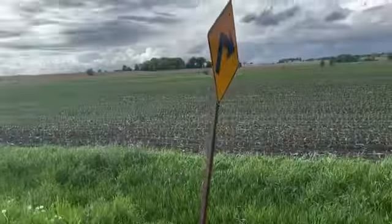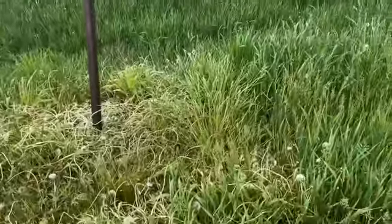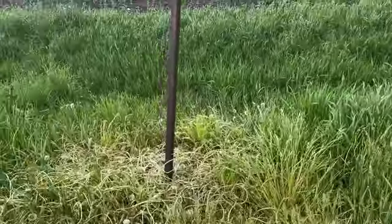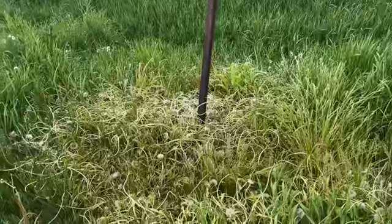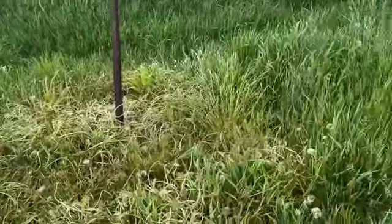Here's a sign — they sprayed around the sign. I'm not sure why, because the grass never grows up tall enough to cover the sign. So again, I'm not sure why.